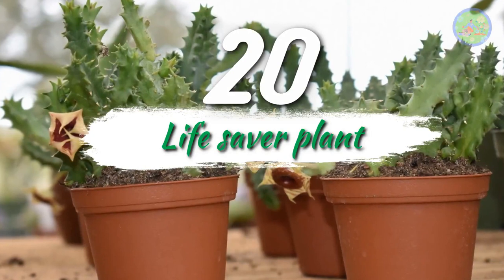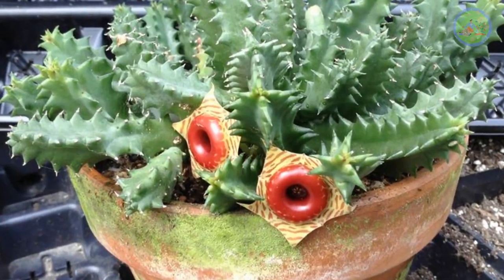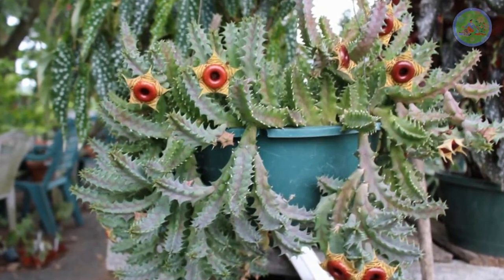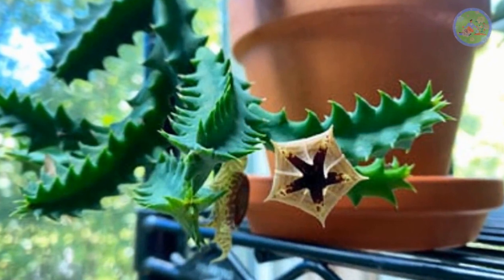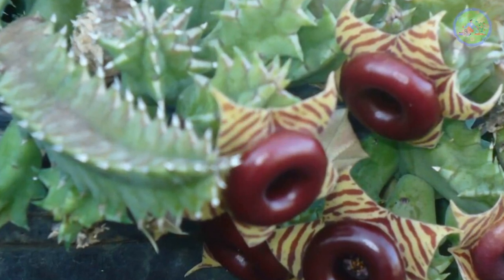Number 20: Lifesaver Plant. This strange yellow and brown banded flower gets all the attention from your guests. Technically called Huernia zebrina, it is a succulent but has cactus-like foliage. If you are looking for one of the rarest, strangest and most unique flowers, then this is the right choice. The Lifesaver plant produces chocolate-colored star-shaped blooms with brown zebra stripes.